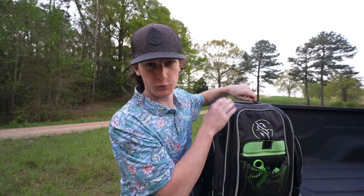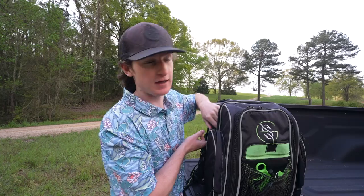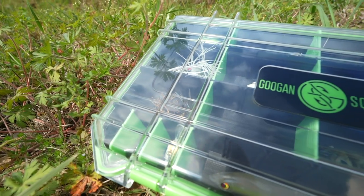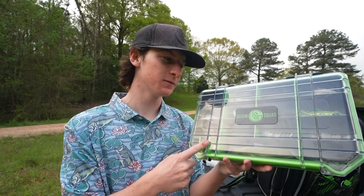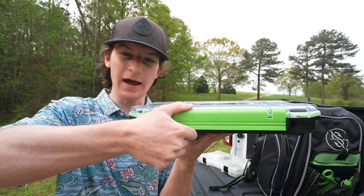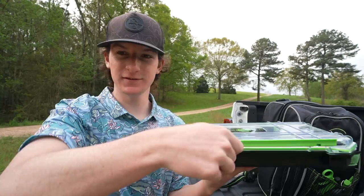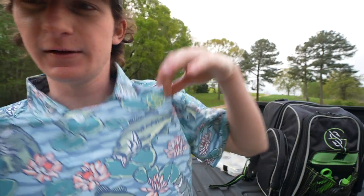Inside our tackle bag we have the tackle box which is going to help us today — it's actually a new tackle box. Right here we have the brand new Googan tackle box. There are actually three different sizes of this, and as you guys can see it is clear and has one little latch. This just dropped with the new spring drop, which I'm actually wearing right now — honestly one of my favorite drops, I feel like they get better and better.